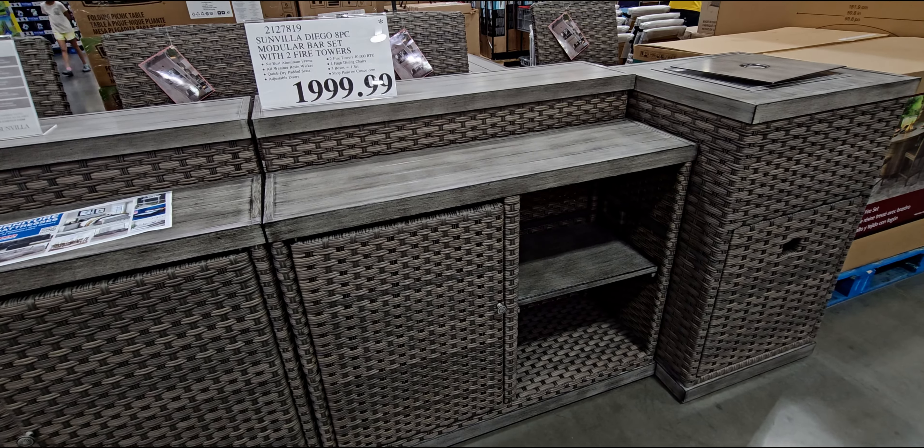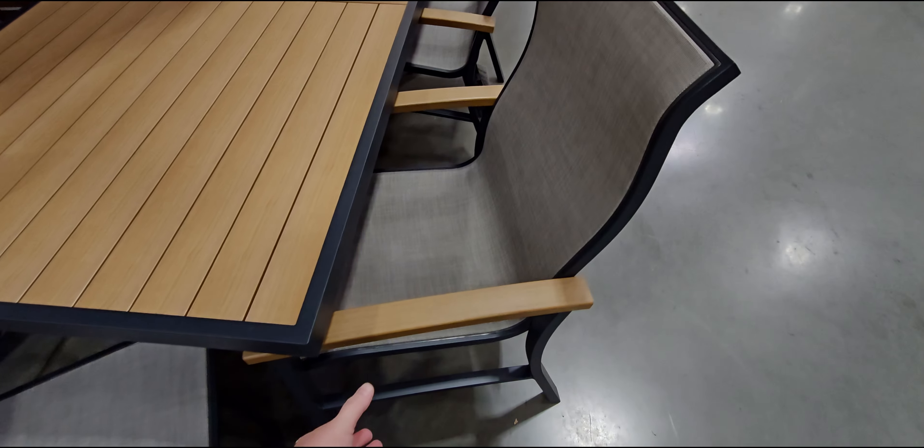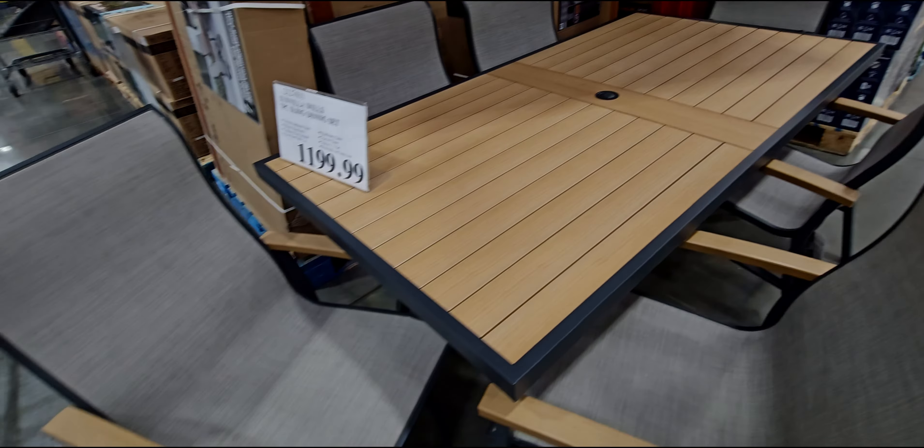This is brand new here as well — the Sun Villa Diego eight-piece modular bar set with two fire towers. Look at how big this is — little cabinets up here. The fire towers are right here, and these are the bar stools. Eight-piece set, four high dining chairs, three boxes equal one set, two fire towers, adjustable doors, quick-dry padded seats, all-weather resin wicker, no-rust aluminum frame. The height of it is really nice, and it has a nice hard countertop.